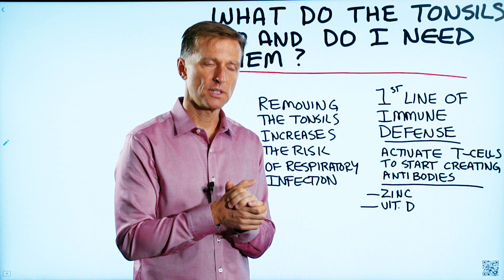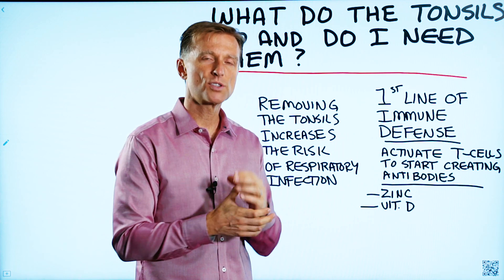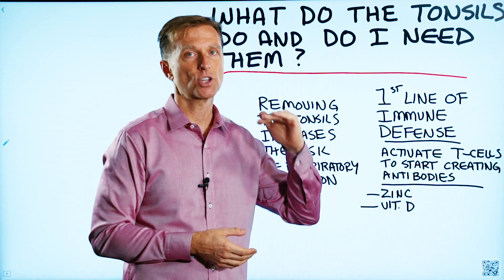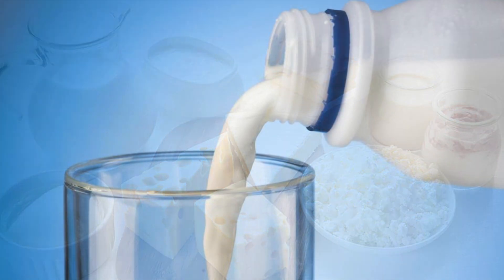The other thing I've observed with people that have chronic tonsil infections or swollen tonsils is they're almost always on a diet that's very high in sugar or high in dairy products, like milk.